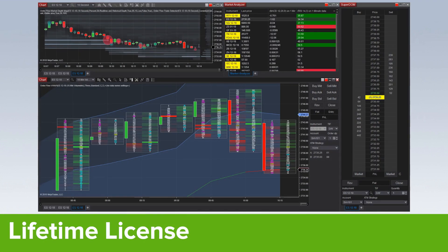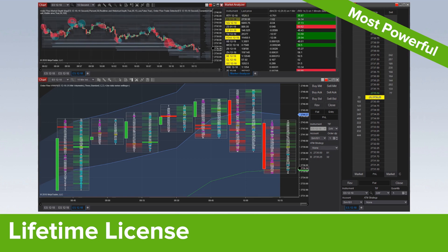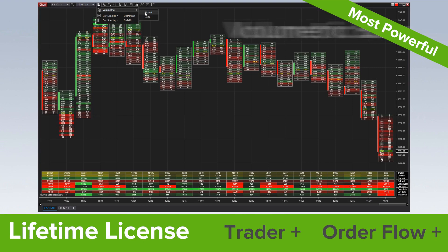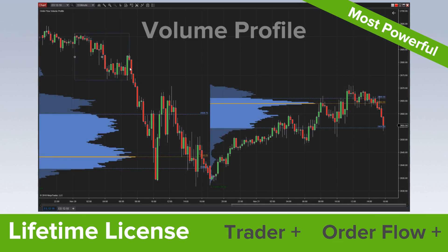A lifetime license delivers the most powerful version of NinjaTrader plus free upgrades for life. Access all of NinjaTrader's award-winning tool sets along with the Order Flow Plus suite of premium features, including volumetric bars, market depth map, and a volume profile indicator and drawing tool.